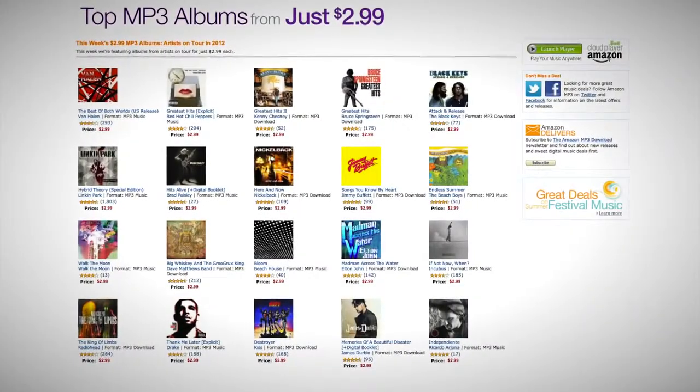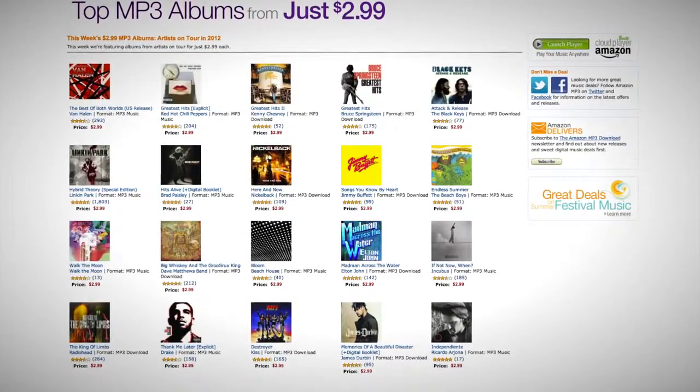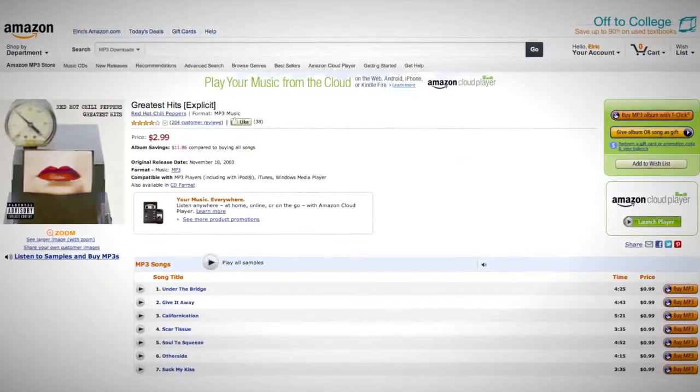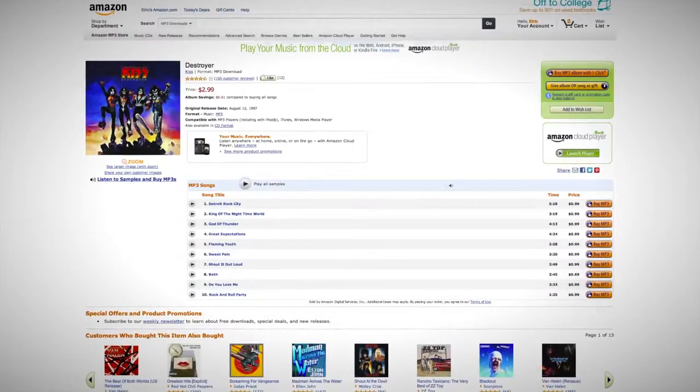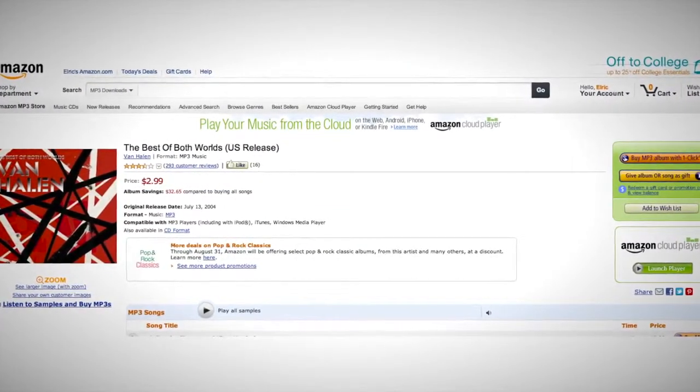Today's video is brought to you by the Amazon Deal of the Week. Get lots of 80s CDs for only $2.99, including bands like the Red Hot Chili Peppers, Kiss, and Van Halen. If you're down and you want to rock out to those leather-clad rockers, check out the link in the description below.